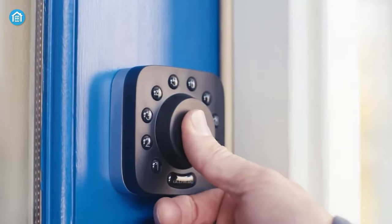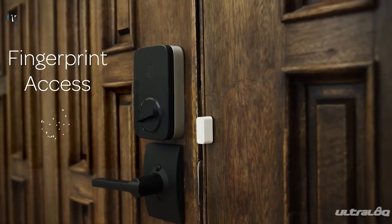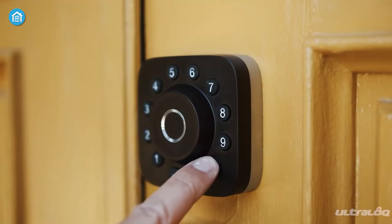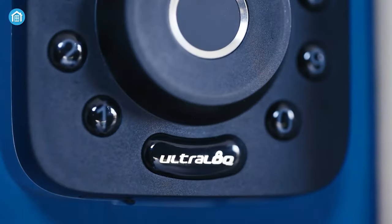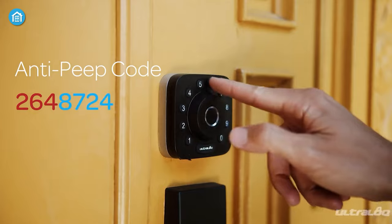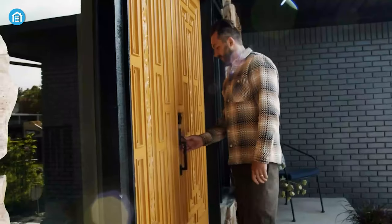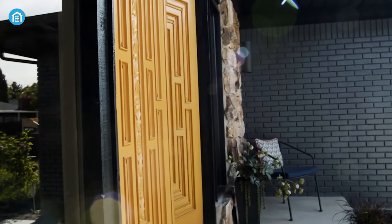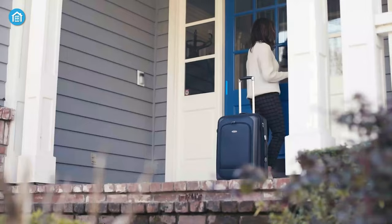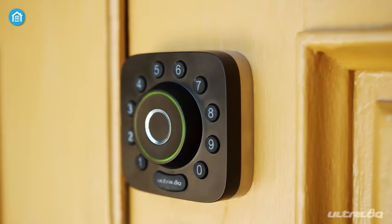Looking for even more advanced smart door locks? Check out the U-Bolt Pro Wi-Fi Smart Lock from Ultraloq. Thanks to its 6-in-1 locking solution, it offers multiple ways to access your front door: app control, fingerprint sensor, Apple Watch control, encryption code, auto-unlock, and a mechanical key for added convenience. You can also add random digits to your password to secure it from trespassers. The U-Bolt Pro automatically locks the door when closed, ensuring your home is always protected, and you can create temporary codes for visitors for easy and convenient access.